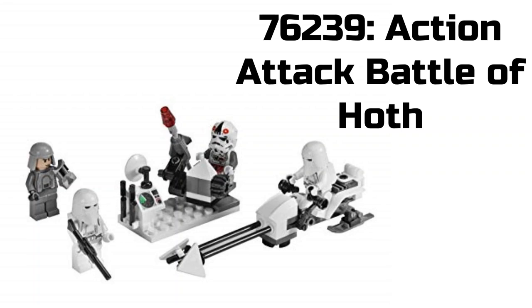Now for our next set, we have 76239 Action Attack Battle of Hoth. Based on the upcoming set, I'm guessing this one is going to be the Empire side. The next set sounds like it's going to be the rebels on Hoth, so that one does sound interesting. I'm guessing it will be kind of like a set from around 2012.